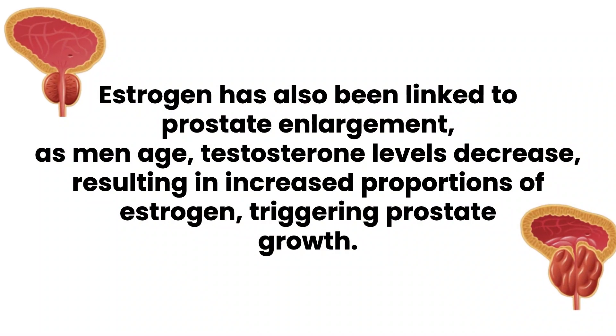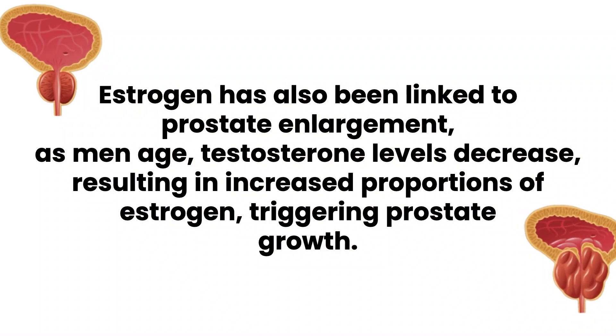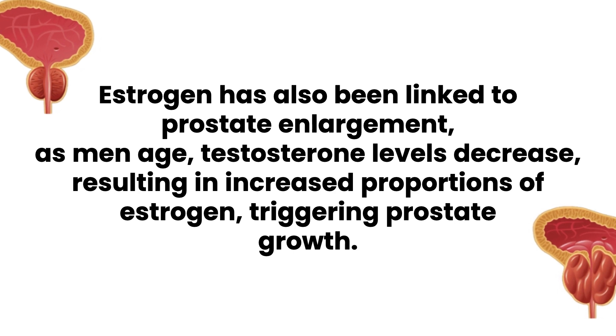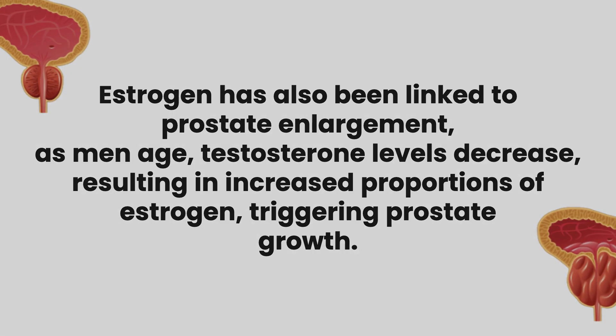Estrogen has also been linked to prostate enlargement. As men age, testosterone levels decrease, resulting in increased proportions of estrogen, triggering prostate growth.